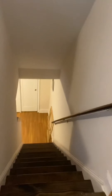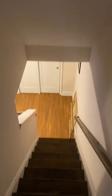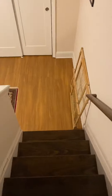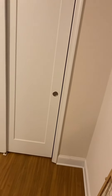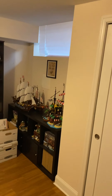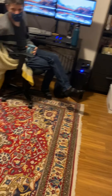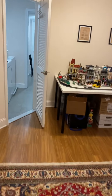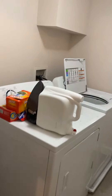Now I'm going to walk downstairs to the basement area. There are nice stained steps, a little storage down here, and as we walk towards the back there's a washer and a dryer.